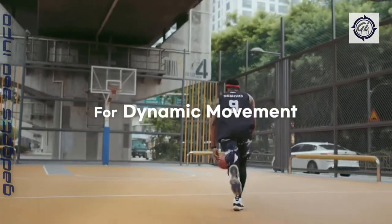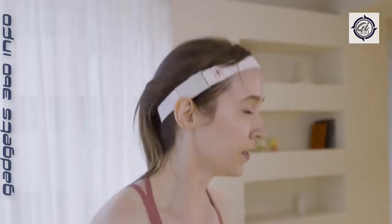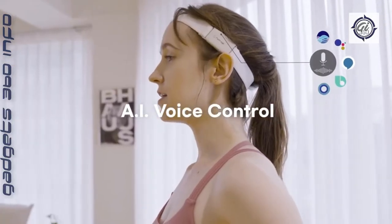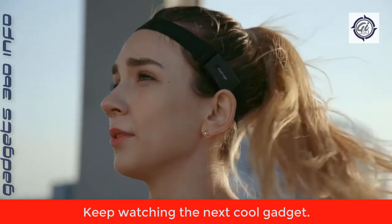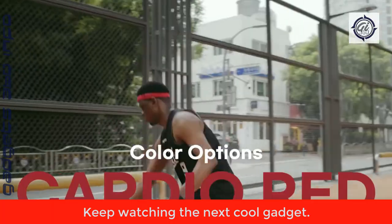The RUNUP performance audio headband features don't end there. You can also answer phone calls on the go — the built-in microphone focuses on your voice to avoid any background noise. Finally, it will warn you if there are close vehicles approaching, helping keep you safe on the road when you're cycling, running, or walking.